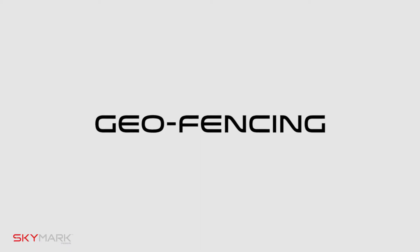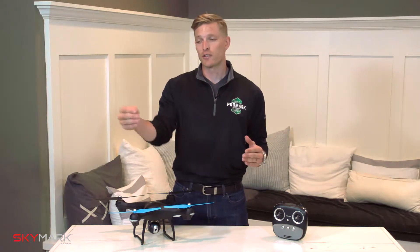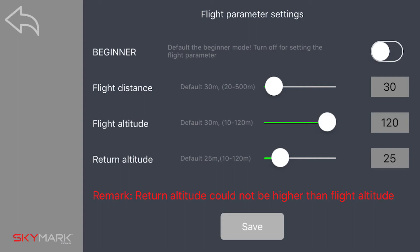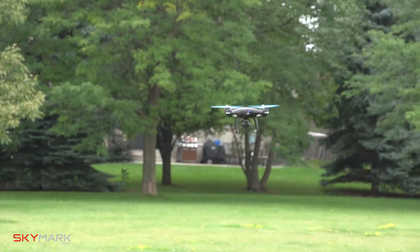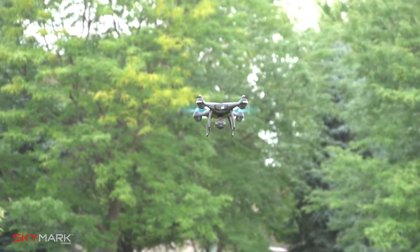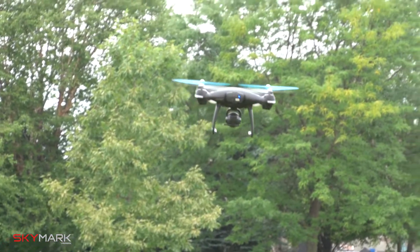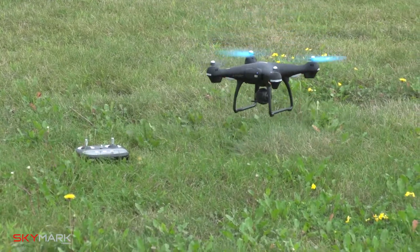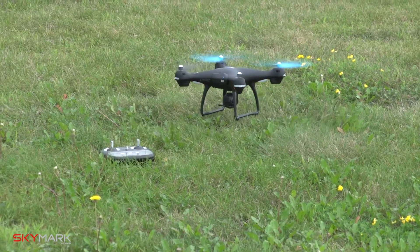The third function is geofencing. Geofencing places an invisible fence around your drone, both for distance and for height. These can both be set manually in your Promark GPS app. In addition to manually setting your speed, height, and distance in the Promark GPS app, your drone will automatically put a small geofence around your drone when the battery drops below 20%. This is preset so you'll always be able to see your drone when it has a low battery.